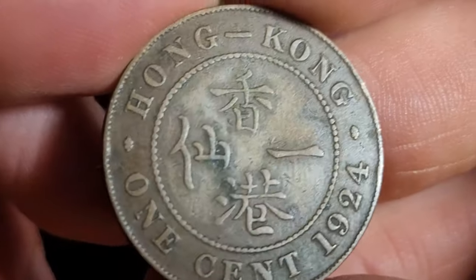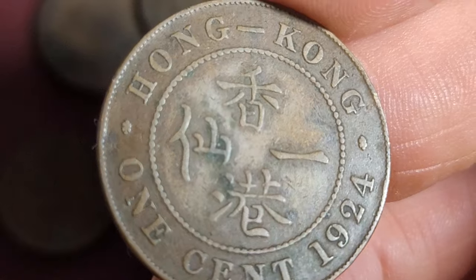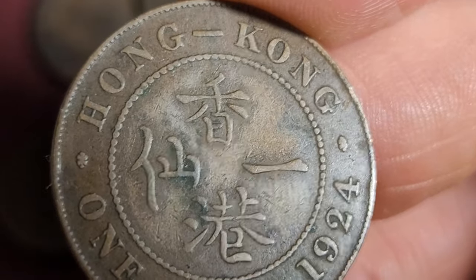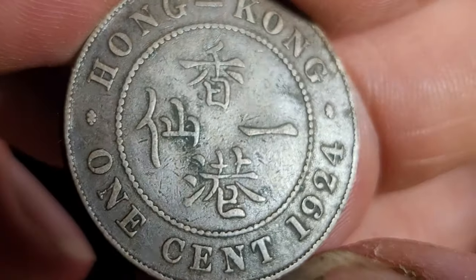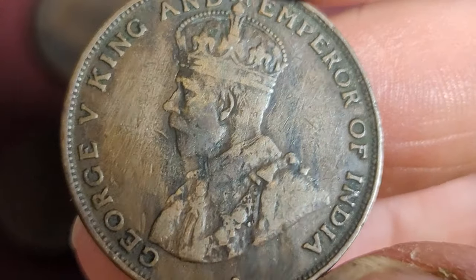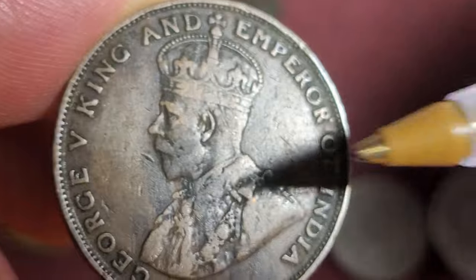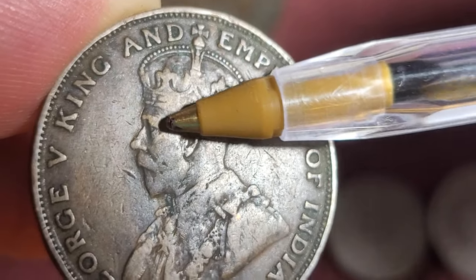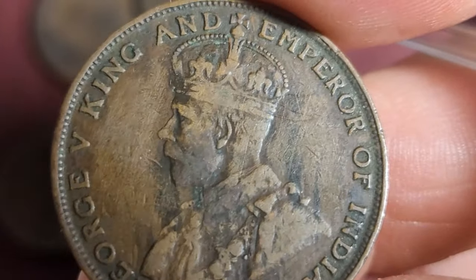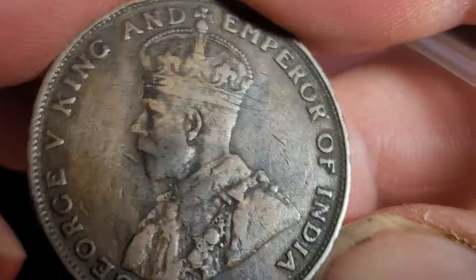Then we have a 1924 coin. As you can see this one is starting to get some toning and has some gunk on it. This is the 1919 to 1926 series — the last series of the large coin. This is probably in Fine condition; I grade these like I do the Australian pennies, based on the actual crown. The 1924 had a mintage of two and a half million, so this one's probably about five to ten dollars.